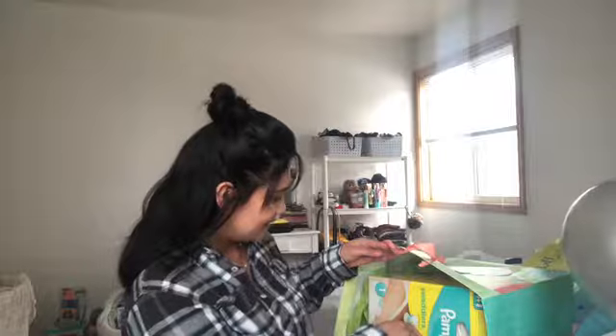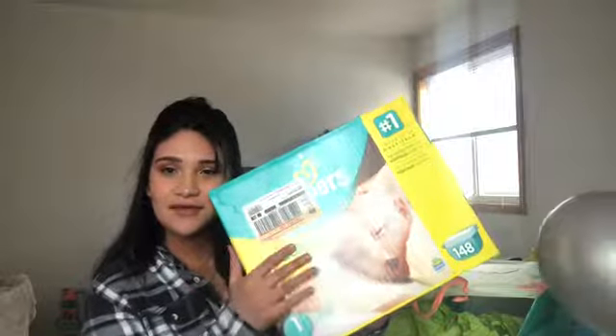This gift is some pampers. They're a size one — not newborn — because my baby's a little big, he's going to be a big boy. One of my friends who I used to work with got me these, along with some Pamper wipes. I'm so thankful.